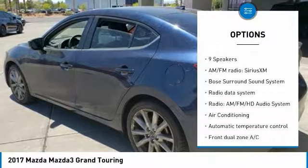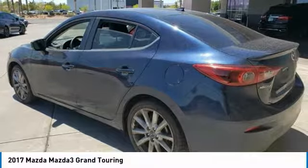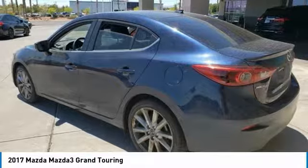Fog lights, power moonroof, rain sensing wipers, four wheel disc brakes, speed control, rear window defroster.